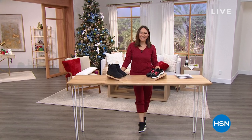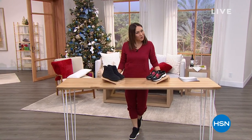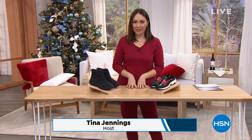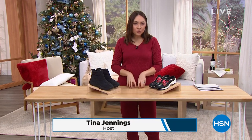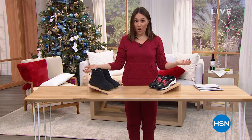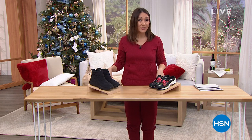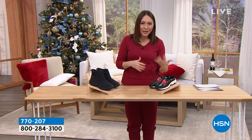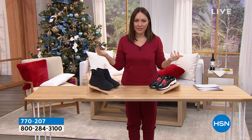Hello everyone, I'm Tina Jennings. We are going to continue on with our shopping together. This hour is all about Easy Spirit. When it came to shoes coming into the footwear world, they were actually comfortable shoes that you could wear all day long.